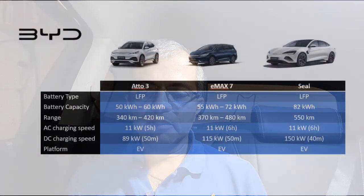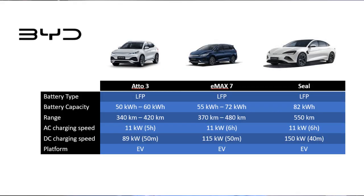Next let's look at BYD cars. BYD cars come with legendary LFP blade batteries, which are pretty good — and being an owner of a BYD car, I can vouch for it. Let's look at the models: ATTO3, EMAX7, and SEAL. All of them come with LFP batteries. The BYD ATTO3 has a battery capacity ranging from 50 kWh to 60 kWh, with a real-life range of 340 to 420 kilometers. Charging speed is 11 kW AC and 89 kW DC, and it's a born EV platform. The ATTO3 is a pretty good car.